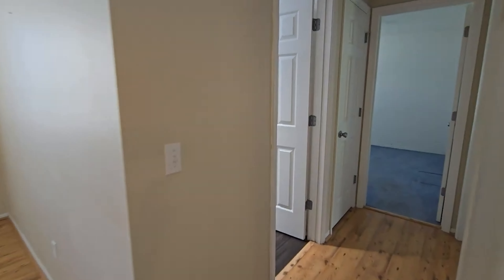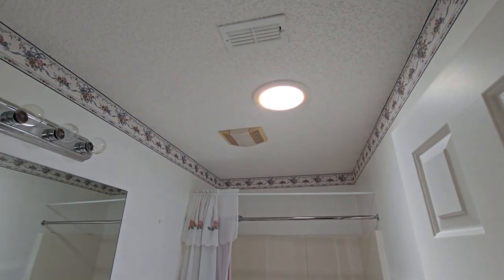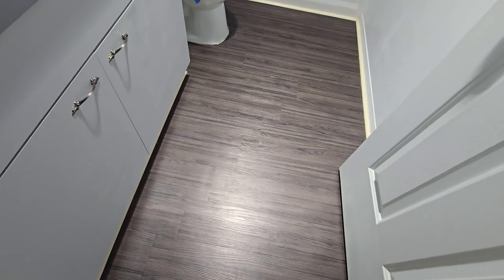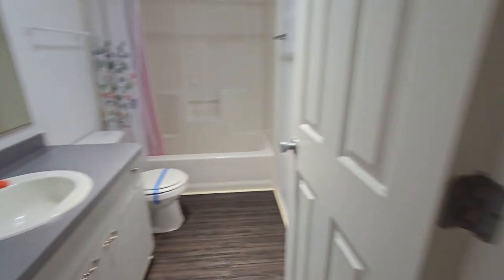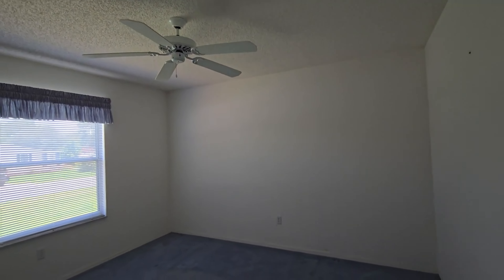Let's go ahead and check out the bedrooms. You walk through here to the guest bathroom — you have a solar tube in there, which is nice — and some kind of laminate flooring in there. And here's the guest bedroom with your closet.